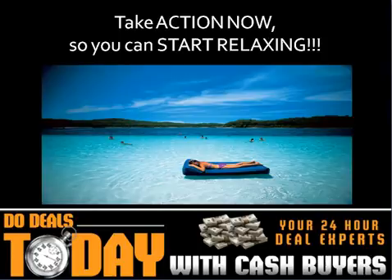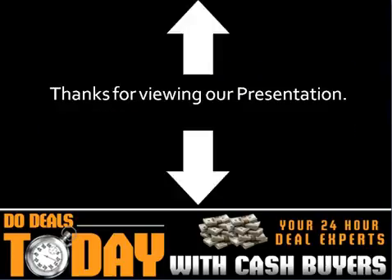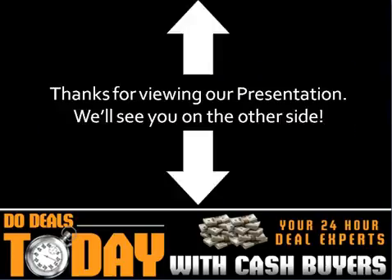Take action now so you can start relaxing. Thank you for viewing our presentation. We'll see you on the other side.